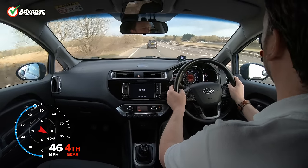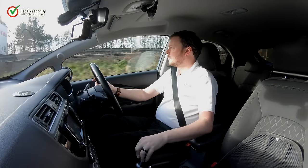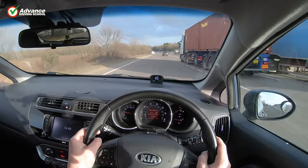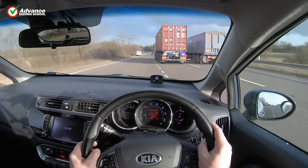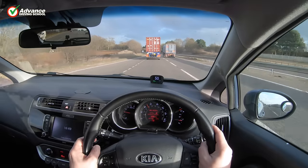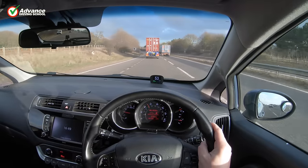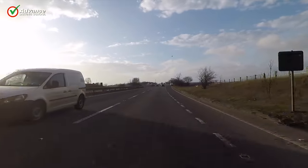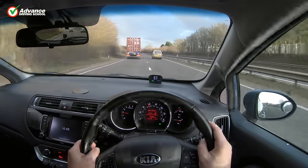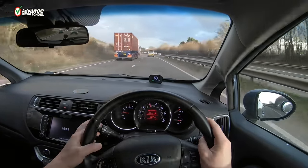We will often need to change lanes whilst driving, for example when passing parked cars or when overtaking. To do this safely we will need to judge the speed and position of other traffic, as well as keeping good control of our car. This can be more difficult when driving in heavy traffic or on unfamiliar roads, as we will have less time to make a safe decision.